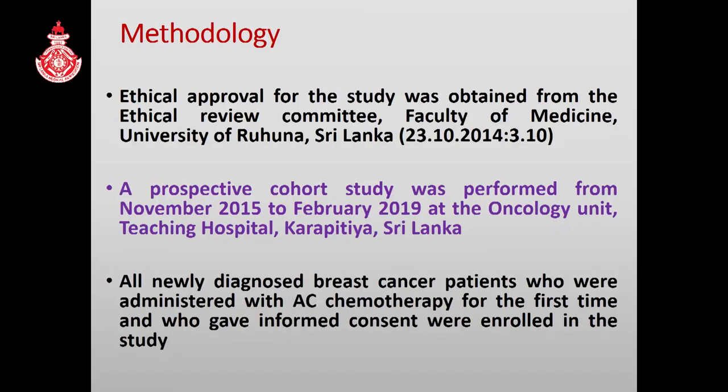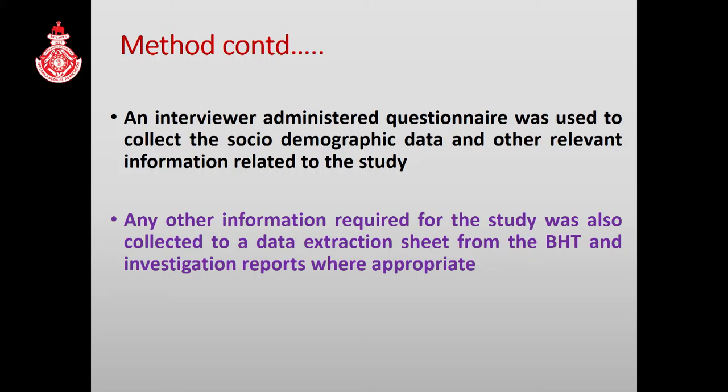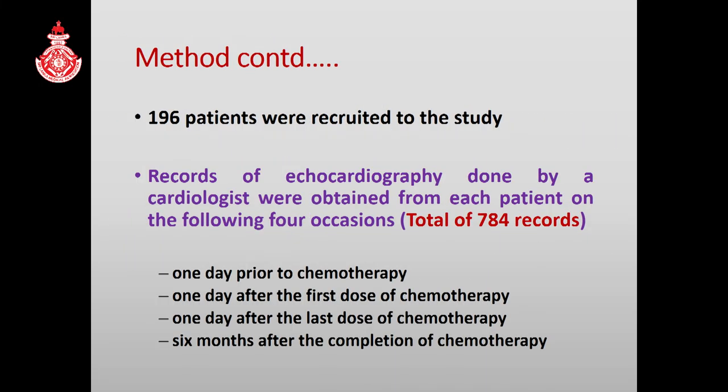This is the methodology. The study was conducted at the oncology unit of Teaching Hospital Karapitia. All newly diagnosed breast cancer patients administered with anthracycline-cyclophosphamide were enrolled in the study. These exclusion criteria were considered when recruiting patients. An interviewer-administered questionnaire and BHTN investigation reports were used to collect data. 196 patients were recruited and records of echocardiography were obtained at four occasions.